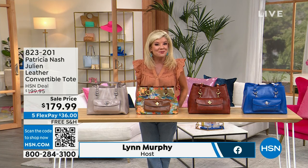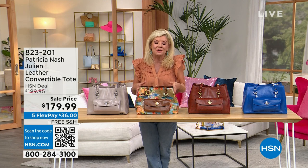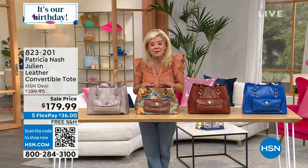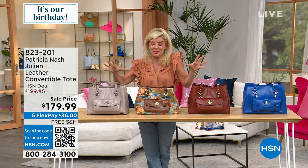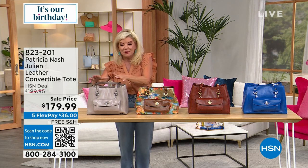I hope you're having a great day. I'm your host Lynn Murphy and we're celebrating our birthday with Patricia Nash, known for creating some of the most beautiful heirloom leather handbags that you will have for years and years to come. We have another tote bag and this is so cool because not only is it a tote, it's convertible. Let me take you through your color choices and the birthday price as well.